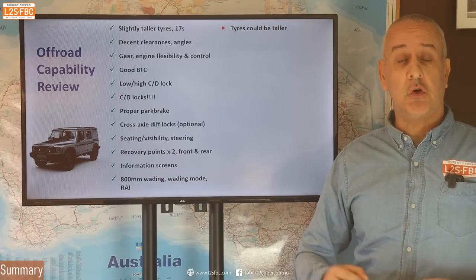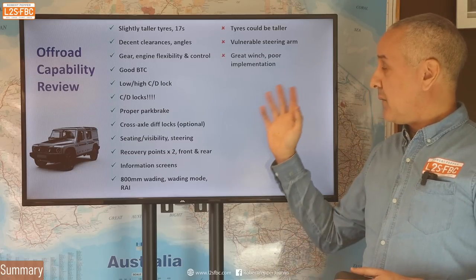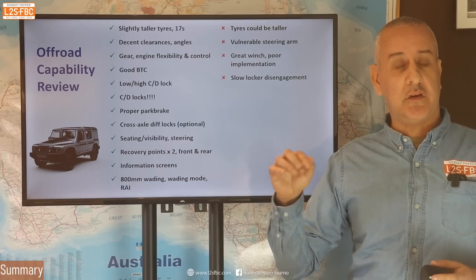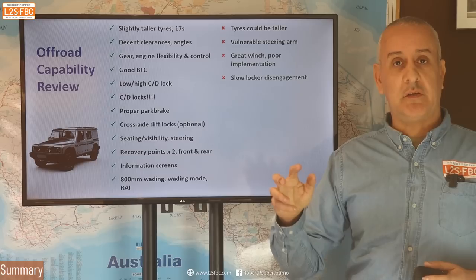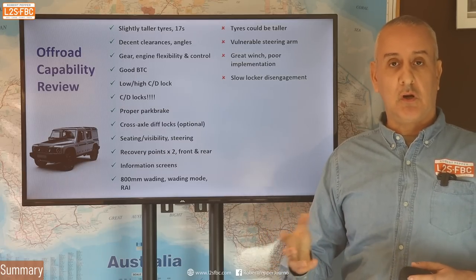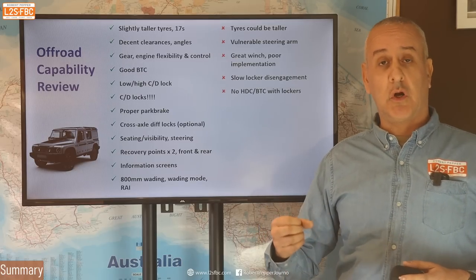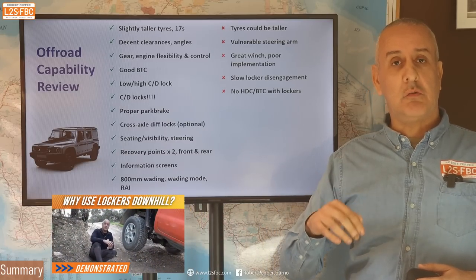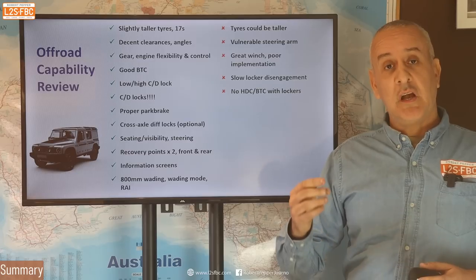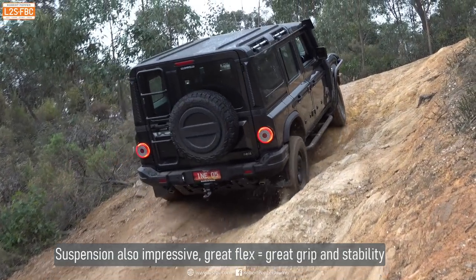On the improvement front: the tires could be a little bit taller — you can fix that aftermarket. The steering arm is a little bit vulnerable — you can fix that with a proper bash plate. The winch is great but the implementation is poor — I've covered that. Slow locker disengagement — Ineos came back to me and said it is disengaging quickly, but because they rely on a difference between left and right wheel speed to turn the light off, that's why the light only went off when I went around a corner. I guess that's okay, but if Ford and others can do a better job of it, why can't Ineos? No hill descent control with brake traction control when lockers are engaged — not the end of the world, but when you're going downhill with lockers engaged you do want hill descent control as a bonus, and brake traction control working on the front axle. Lockers only in low range is another item — I'd have liked to see them available in high range too.